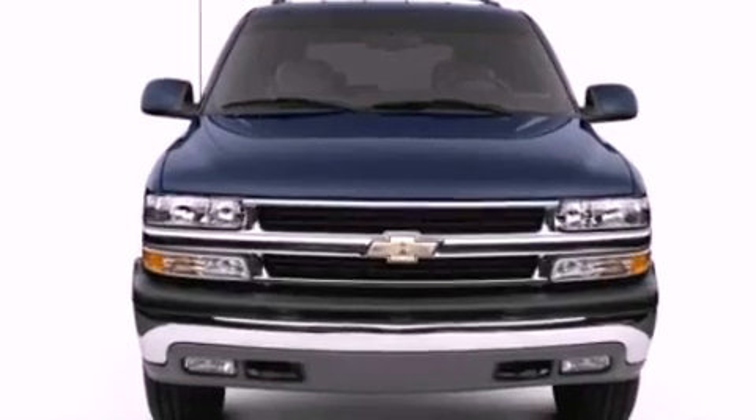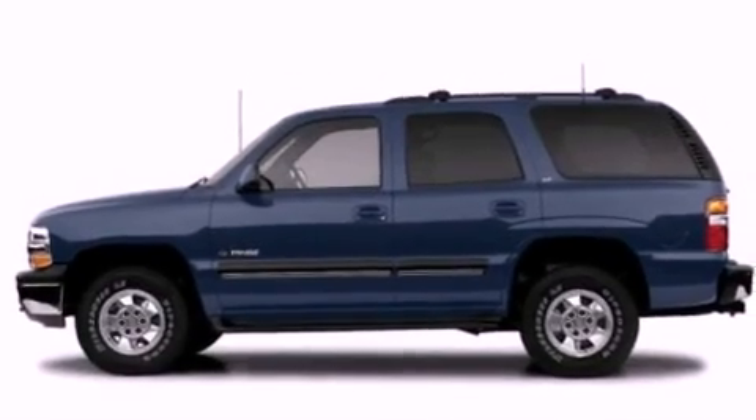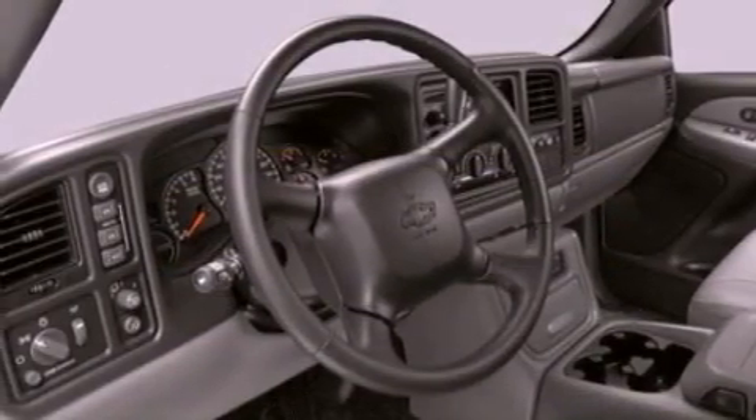The following features are also included: air conditioning, cruise control, full-power accessories, a CD player, a leather-wrapped steering wheel, running boards, a security system, dusk-sensing headlights, front and rear reading lights, and fog lamps.